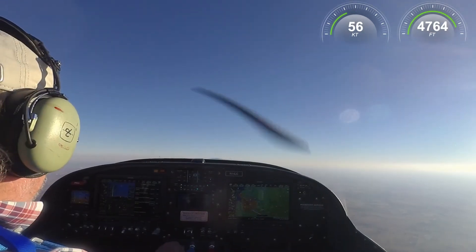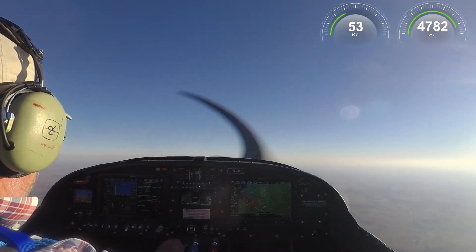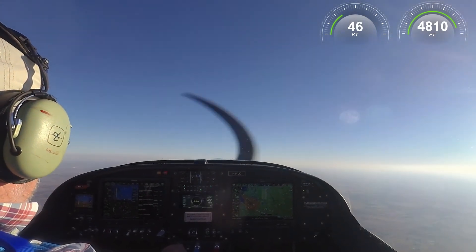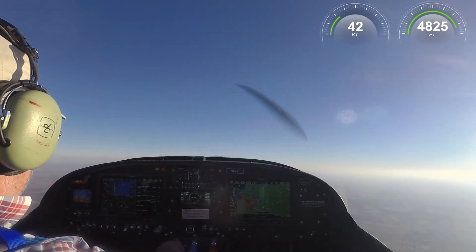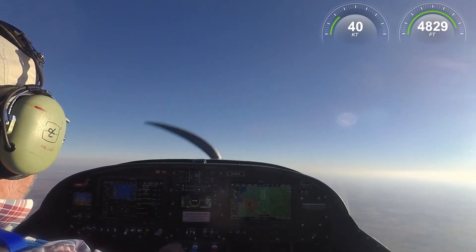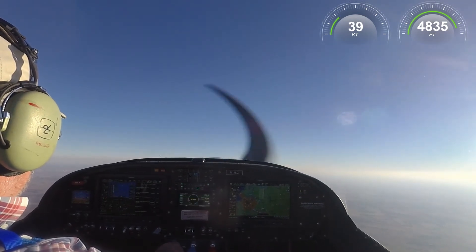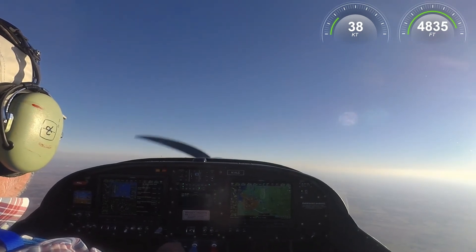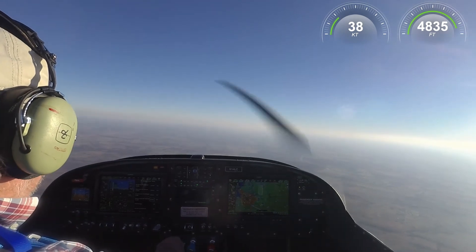Go down one notch, that's 10 degrees, and back to where we stall. 63, 62, 61. The little chevrons are saying we're getting close. I feel a little bit of buffet, and there's a stall at 60 with one notch of flaps.